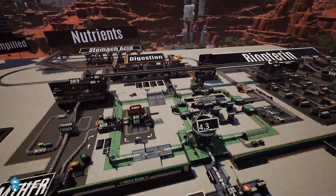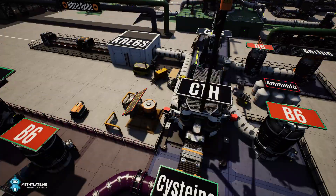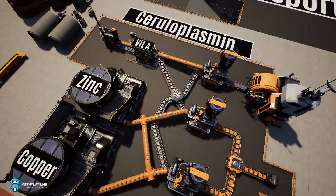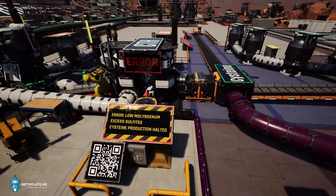Without proper stomach acid, magnesium, B12, folate, choline, methane, glycine, B6, molybdenum, selenium, iodine, copper, zinc, and so many other nutrients, we don't have the cofactors our genes require. So our genes themselves may not be our biggest roadblock.